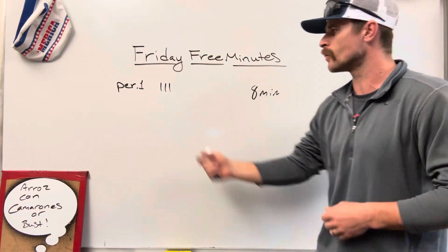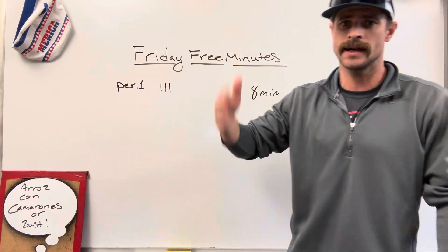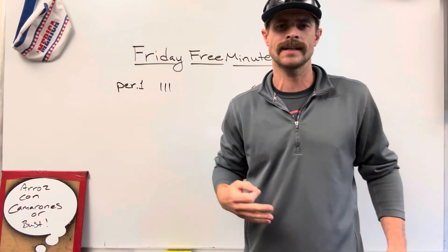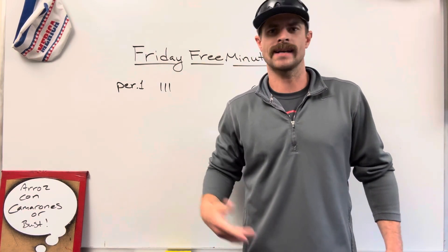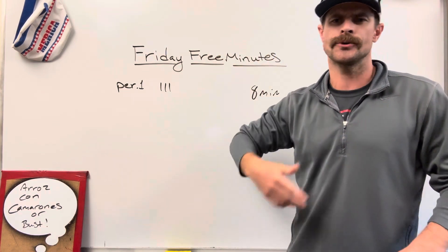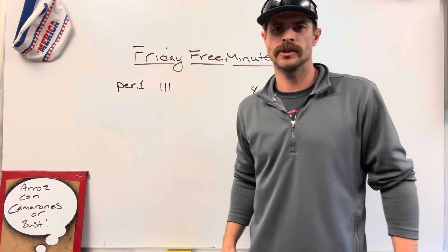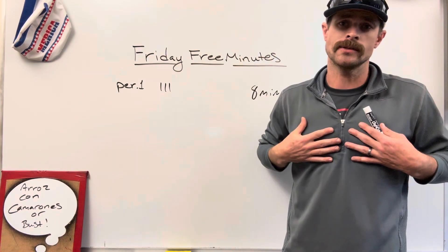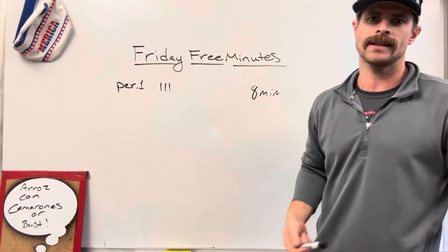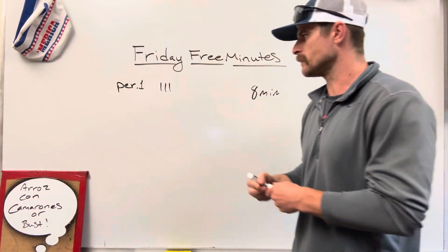So when they earn those minutes — let's say they only earn three — that means they get three minutes on Friday. When that period comes, I cut it off about three minutes short and we have fun. It might just be having some conversations with them, asking questions about the weekend. It's a good way to wind down after the whole week. They worked hard, they busted their butts. They deserve a little break before heading into Saturday and Sunday. Eight minutes total — whenever they max out, which my classes often do, they'll get the full eight minutes on the board.